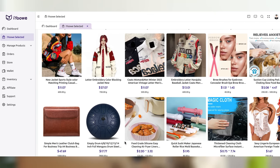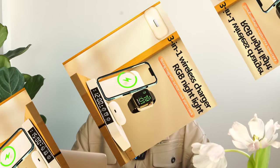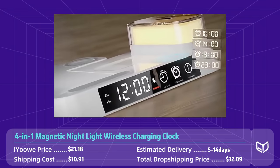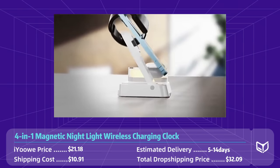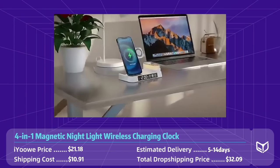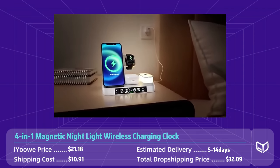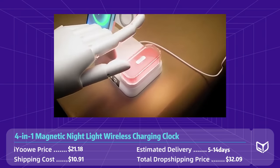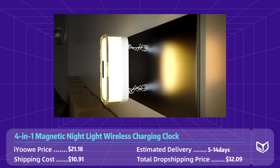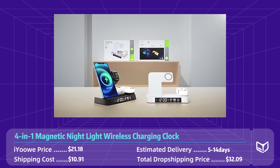Product number eight: four-in-one magnetic nightlight wireless charging clock — the ultimate bedside accessory. This versatile and practical device combines multiple functions into one compact and sleek design. Whether you're looking for a stylish nightlight, a convenient wireless charger, a clear and easy-to-read clock, or a magnetic base for organization, this device has it all.